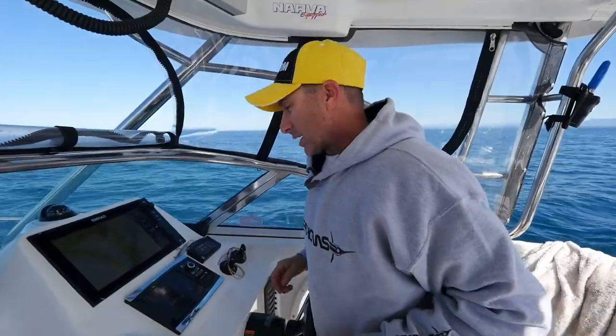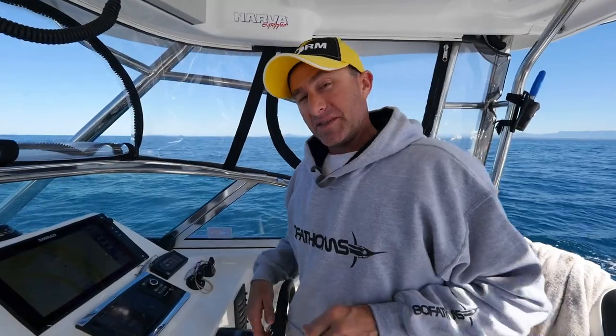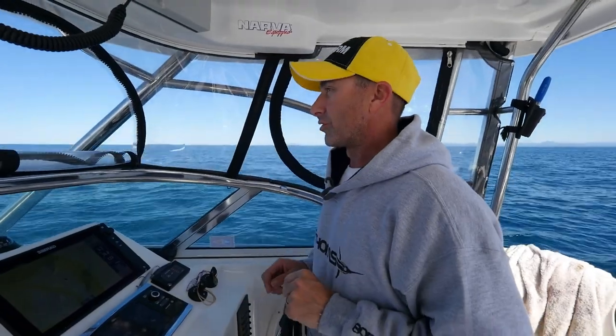We're a couple of days into our Coffs Harbour trip. Yesterday wasn't so good, the day before was great, and this morning we had a little sleep in because the plan today is to come out here and fish the offshore reefs with soft plastic lures and metal jigs. Such a fun way to fish, and the great thing about lure fishing is it's quite often best during the middle of the day. For years I thought bait fishing for big snapper was dawn and dusk only, but plastics and jigs through the day can produce some phenomenal fishing. Let's find some ground and find some fish.